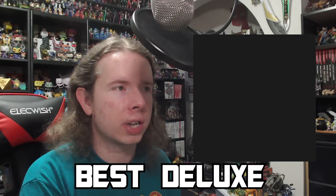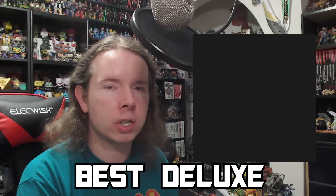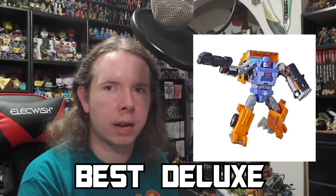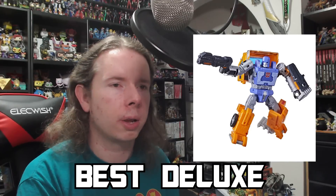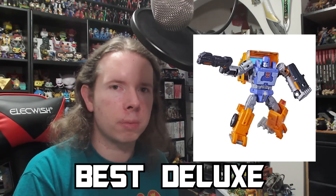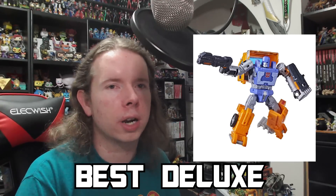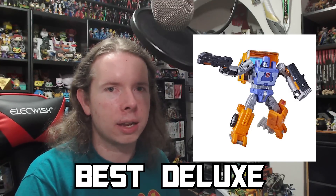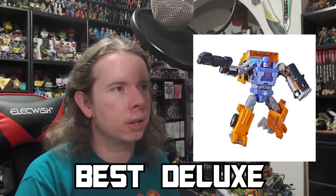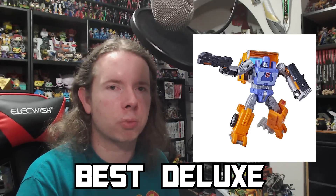My choice for the best of 2021 is not any of those. I picked based on the one that surprised me the most as far as just being a surprisingly good deluxe class toy, and my choice is Kingdom Huffer. That toy has no right to be doing as much as it does, and it does a lot of really cool things to make a pretty satisfying deluxe package. I like the added accessories — when things come off and become a shield that bugs me, but his vehicle mode doesn't depend on those parts, and they integrate pretty well, turning it into a bed for a work truck. It actually works really, really well, and it elevates the toy quite dramatically. Huffer was just a much more surprising figure and much more enjoyable for me.